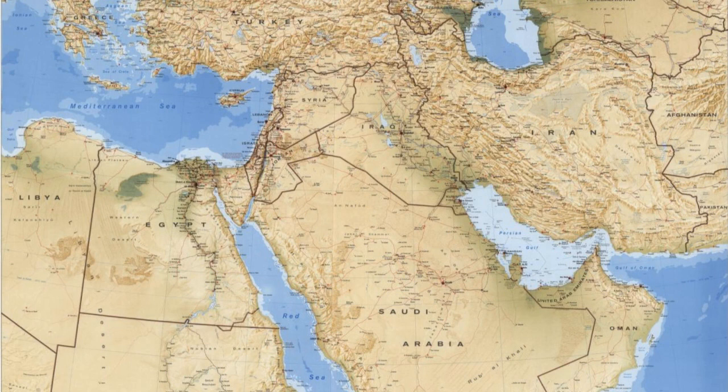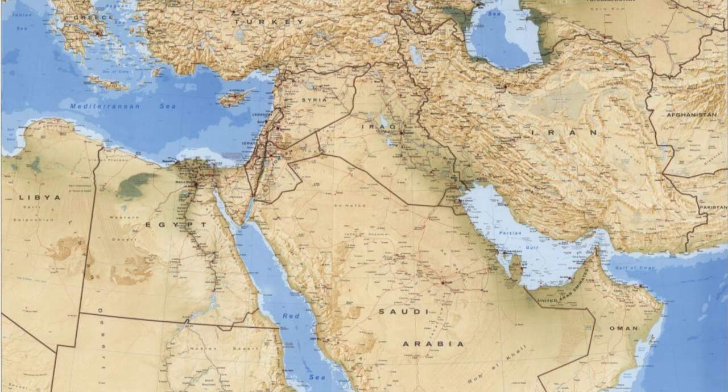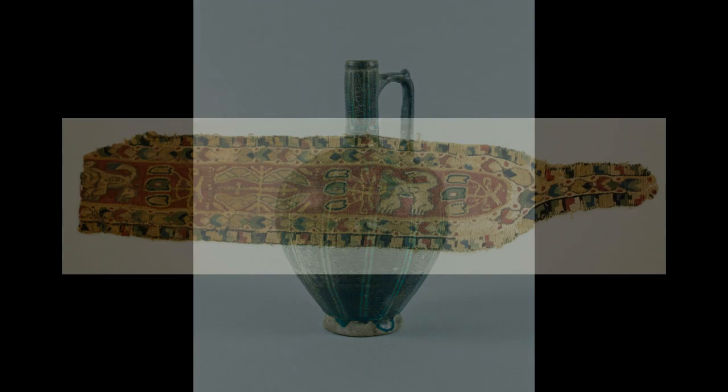These art objects range geographically from the Eastern Mediterranean to Western and Central Asia and include manuscripts, ceramics, and textiles, among other media.